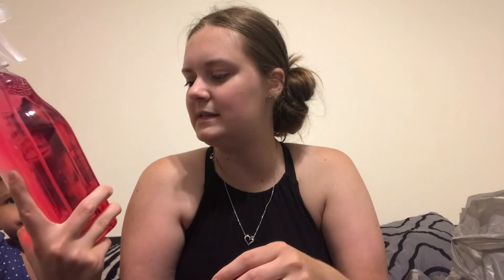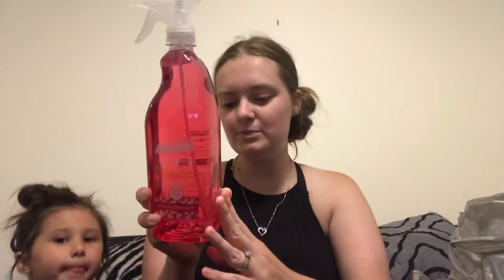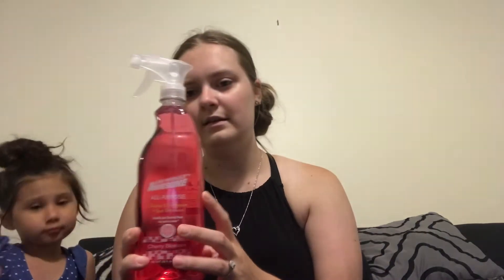I picked up this really big LA's Totally Awesome all-purpose cleaner — it's a cleaner, degreaser, and spot remover, cherry blossom scented. I picked up this huge 32-fluid-ounce bottle to try out. I think it's going to be similar to the cherry-scented Lysol. I'll let you guys know what I think of it.